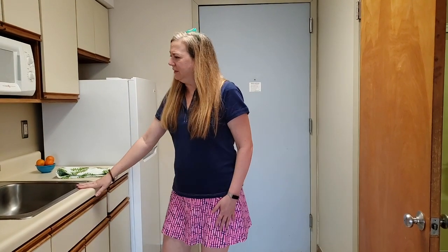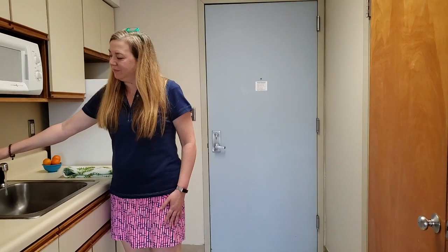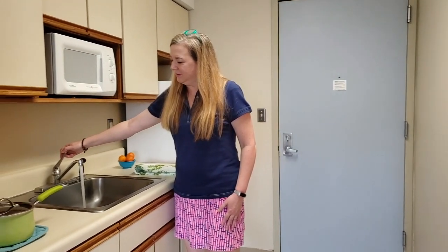We'll enter into the kitchen. We have the refrigerator, sink, and microwave.